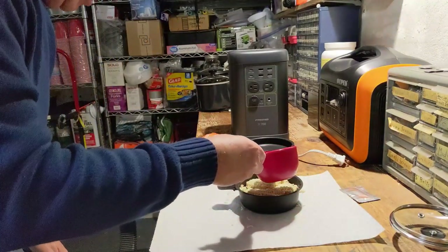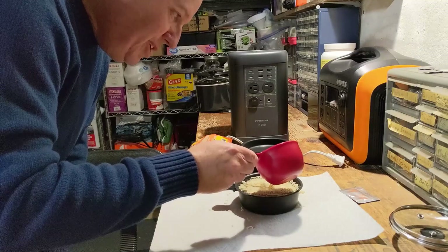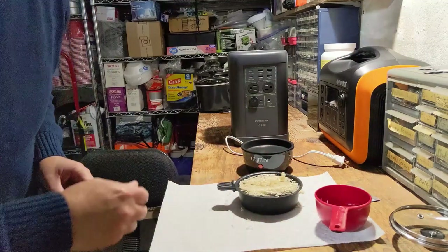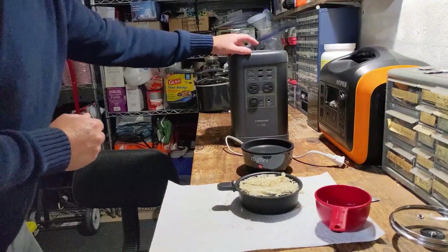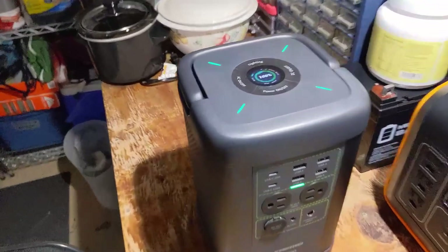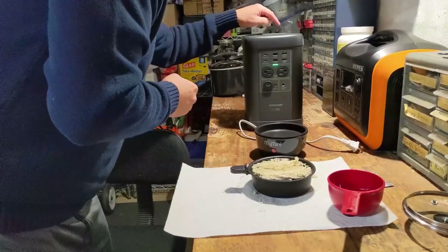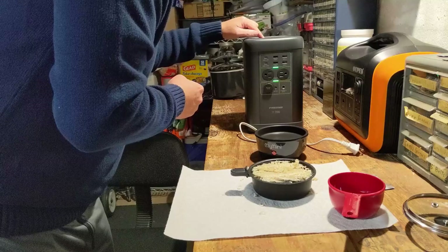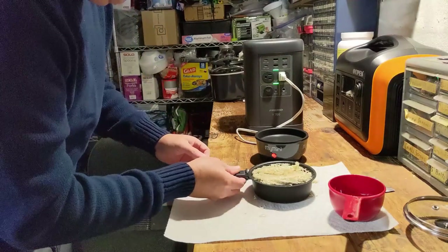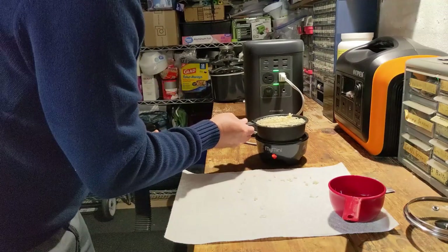Let's pour our water in. This is one cup — you're supposed to make it with two, but I'm not sure how much this is going to hold. I don't think it'll quite hold two cups. It's about one and two thirds. Now let's turn on our power station and fire this thing up and get it cooking. Turn our AC on. It's already drawn some current and the fan kicked on — that lets us know it's working.